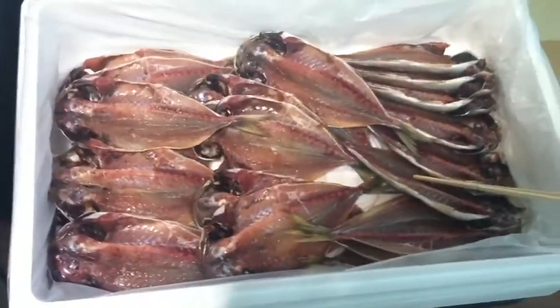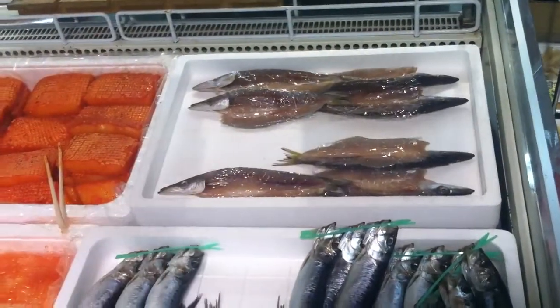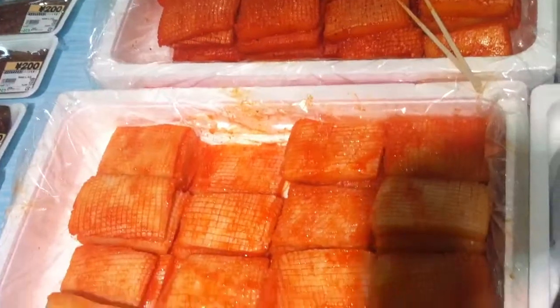We have flounder — never had that. We've had these fish on strings, never had that. That's like a needlefish. We've had that in Austin before, I think. She doesn't know how to cook it. This is some kind of weird salmon.